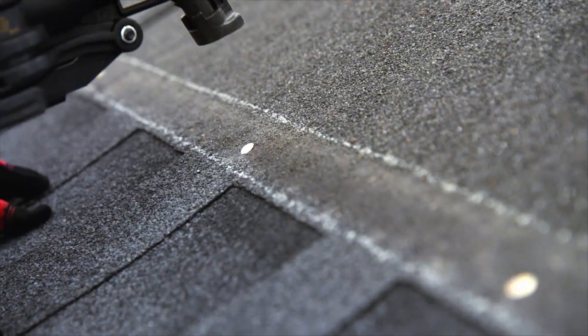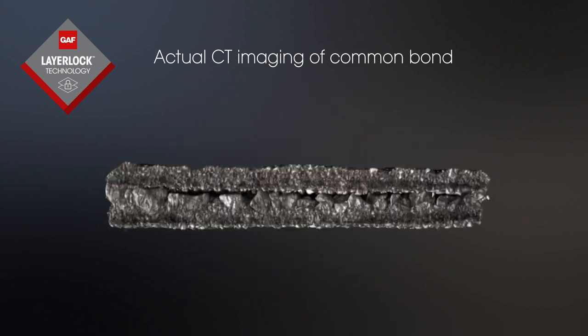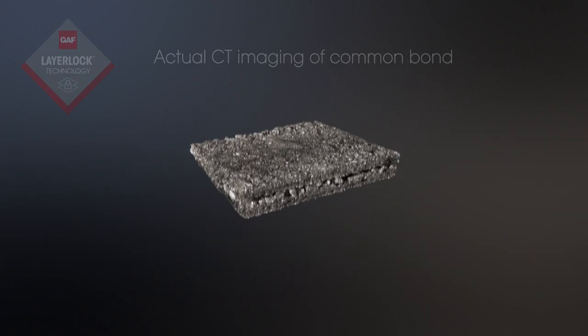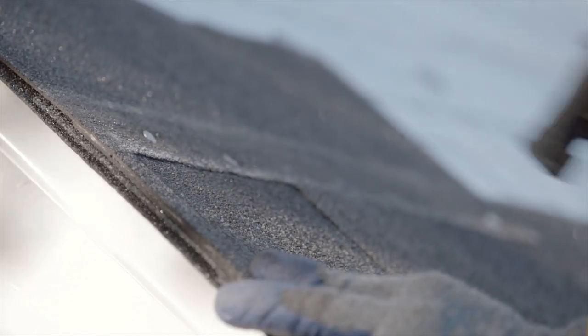How'd we do that? Our proprietary Layer Lock technology mechanically fastens and strengthens the common bond. And nailing in the Strike Zone area means nails pass through two courses of shingles for secondary fastening.